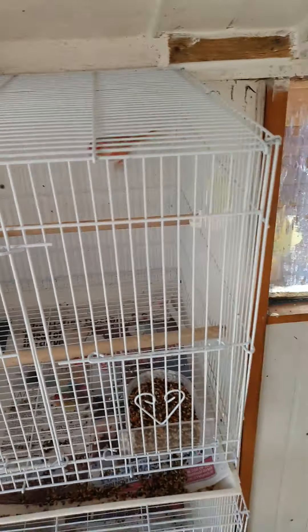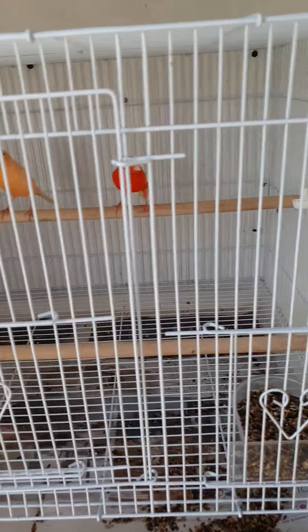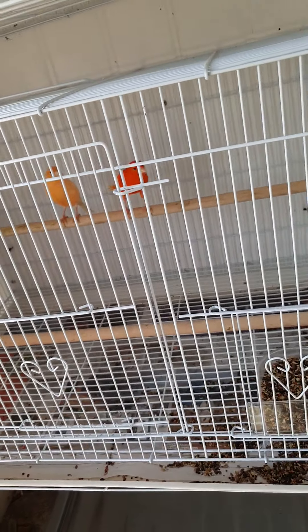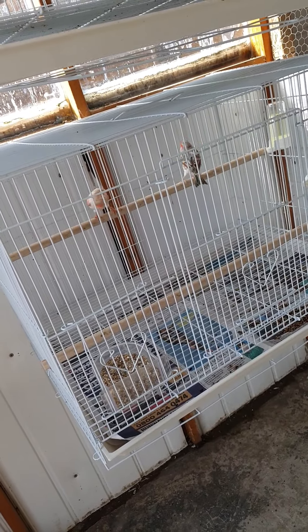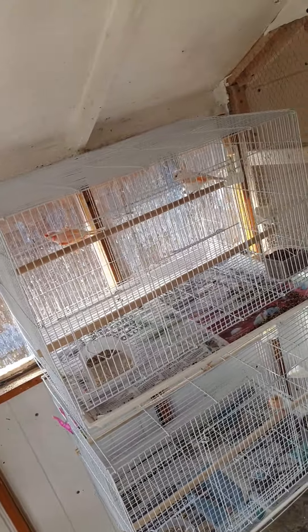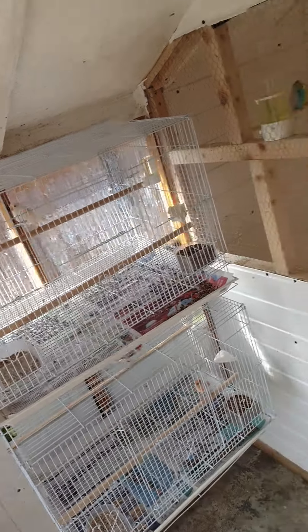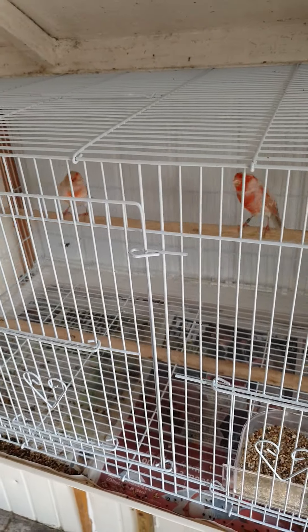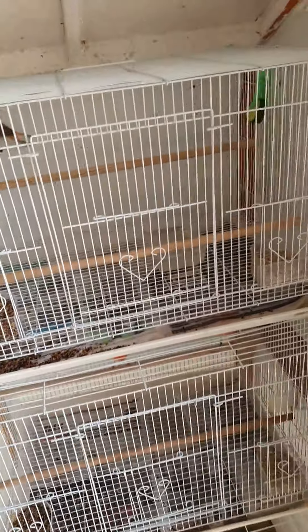I do actually have a Facebook account where you can follow me and see all the updates, because I update a lot more on there than I do on here. But yeah, that's all the birds and I wish everyone a good breeding season.